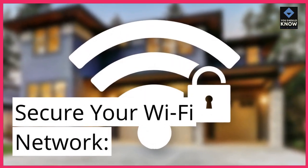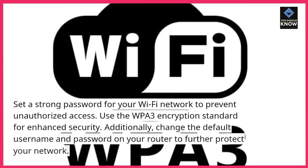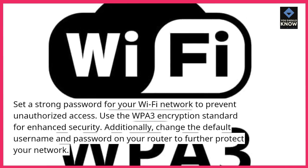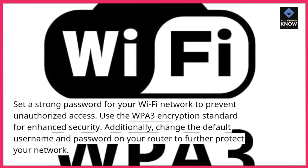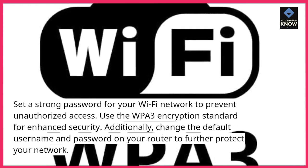Secure your Wi-Fi network. Set a strong password for your Wi-Fi network to prevent unauthorized access. Use the WPA3 encryption standard for enhanced security. Additionally, change the default username and password on your router to further protect your network.